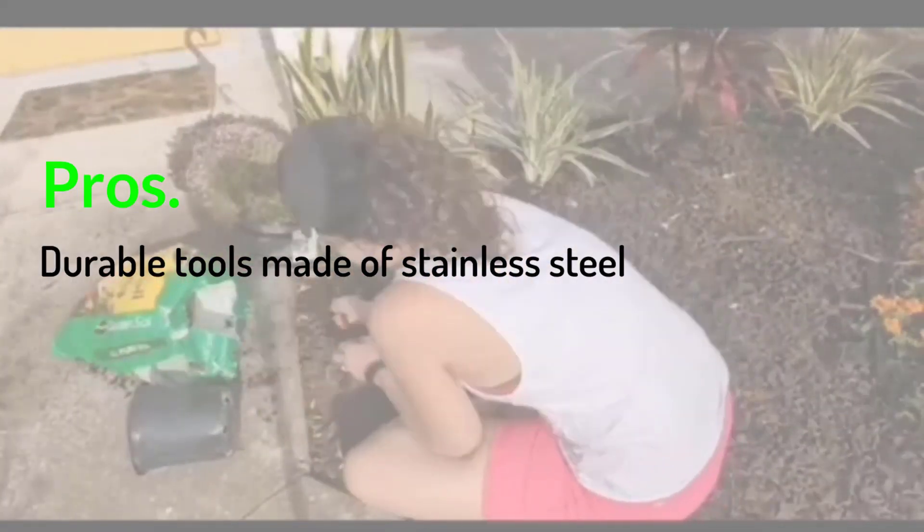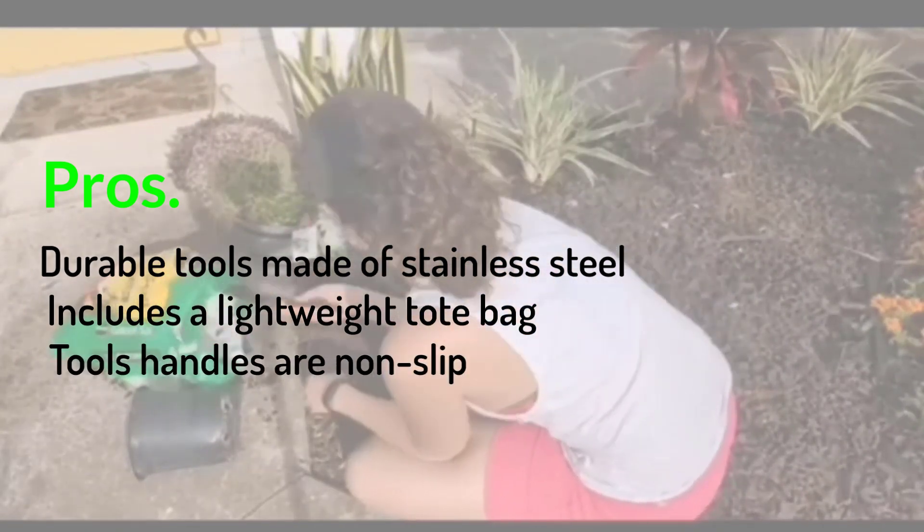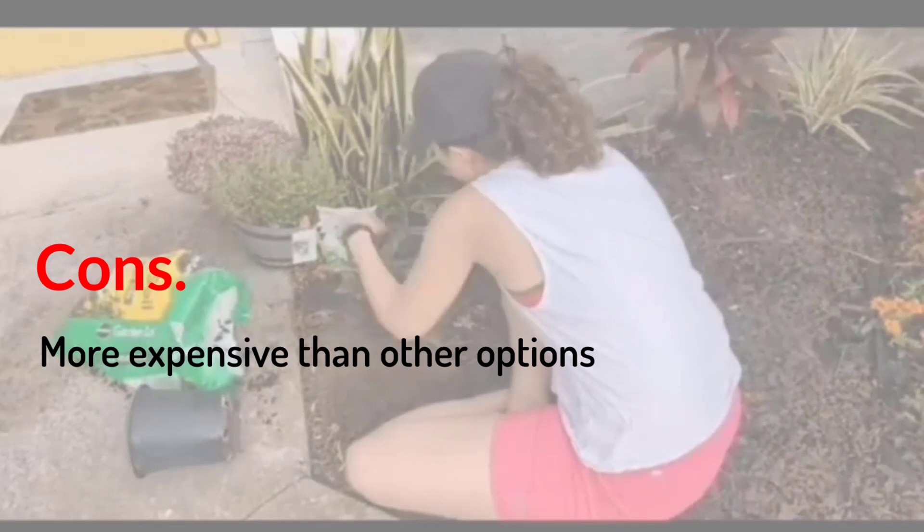Pros: Durable tools made of stainless steel. Includes a lightweight tote bag. Tool handles are non-slip. Cons: More expensive than other options.